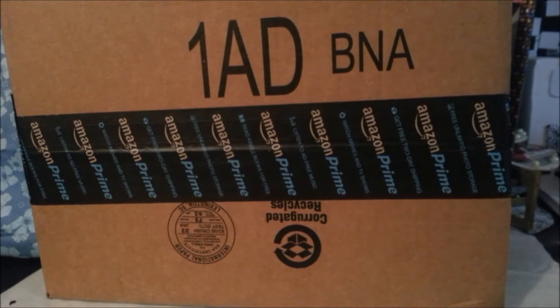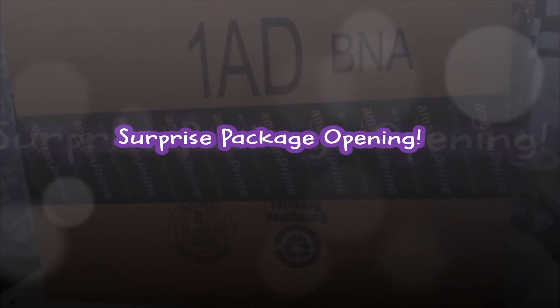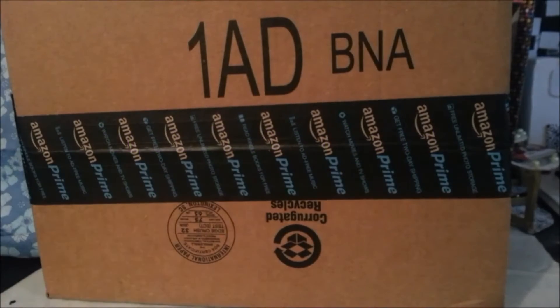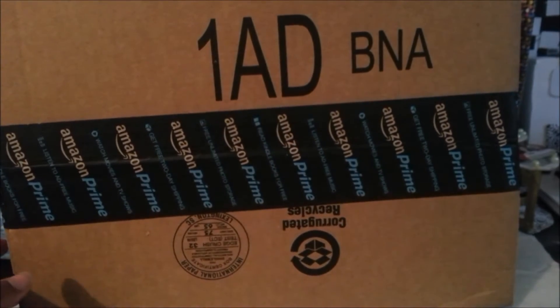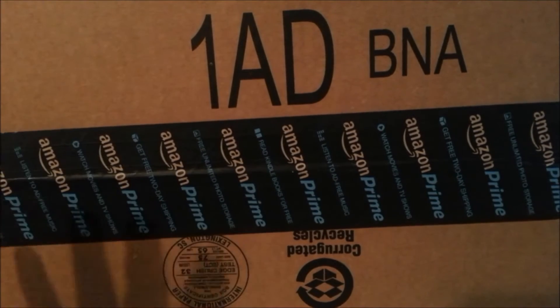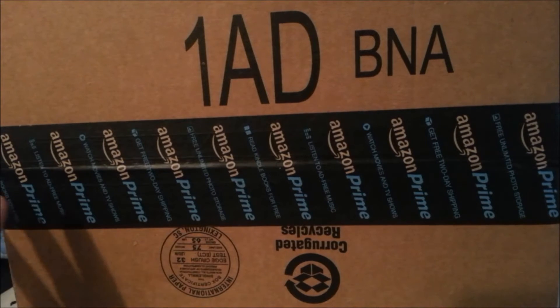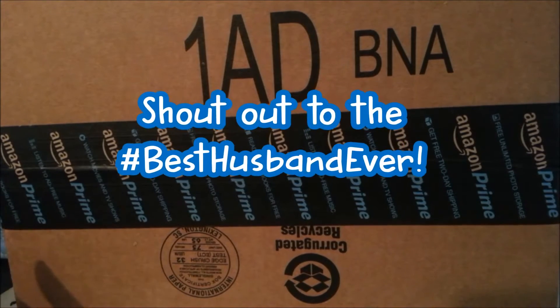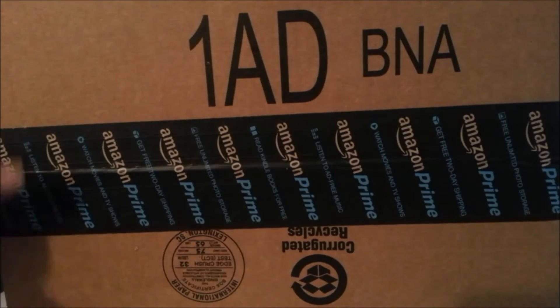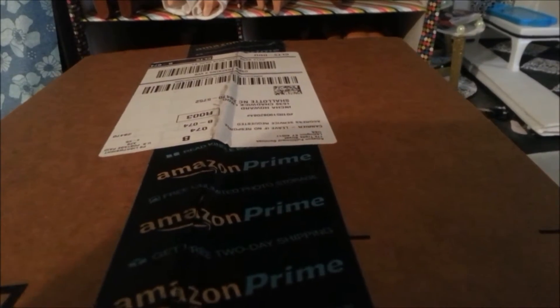Hello, my beautiful viewers! Today I have an exciting surprise — not just for you, but also for myself. I got this package from Amazon today in the mail, and I didn't order anything from Amazon. My husband told me he was looking at my Amazon wish list and happened to see some of the things I had put on there, so he decided to surprise me with some gifts, and that's what this package was. I dropped my camera because I was so excited!